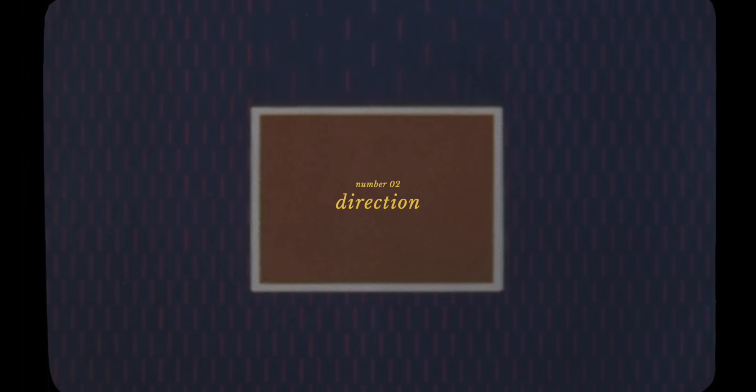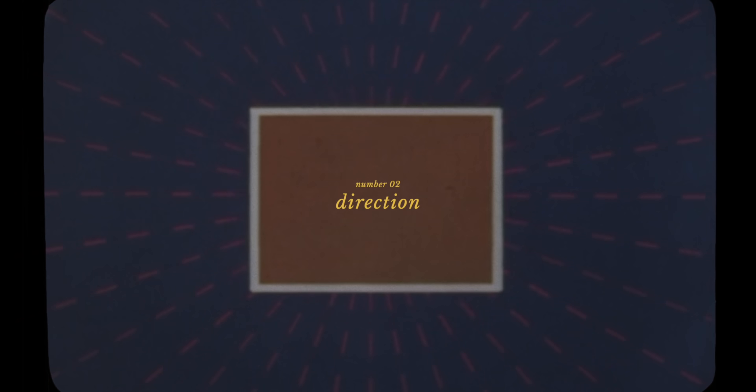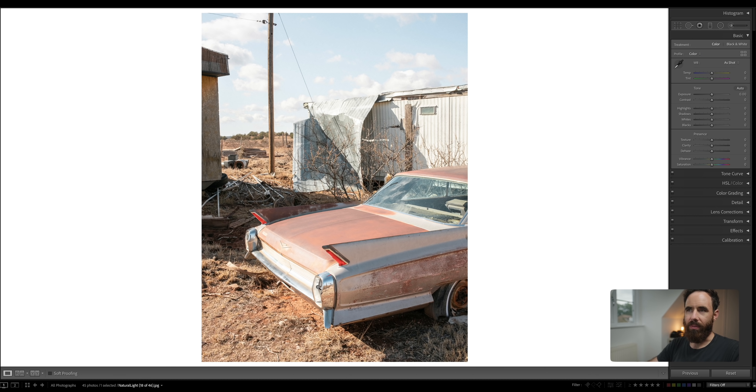The next thing we're going to talk about is the direction of light and the importance of that. One thing I found myself always trending toward — as a way to work with even harsh light in the best way possible — is the idea of shooting into the shadows. In portrait photography this is often referred to as short side lighting, where you're lighting the portion of the face the camera sees the least of. I find it's a great way to bring some depth into your images and tame harsh light without really distracting shadows.